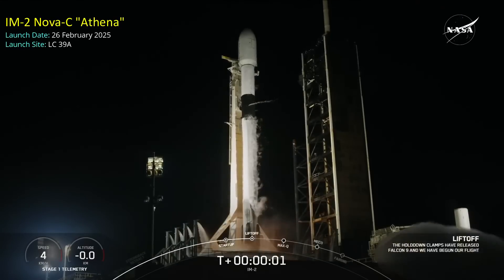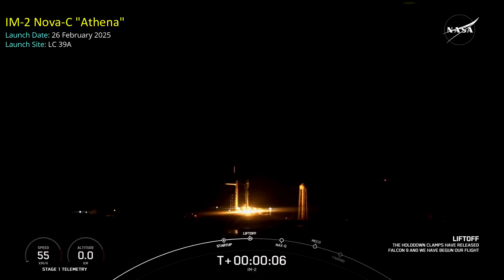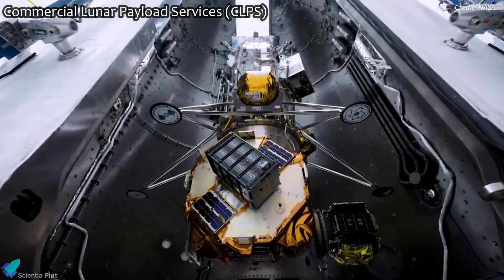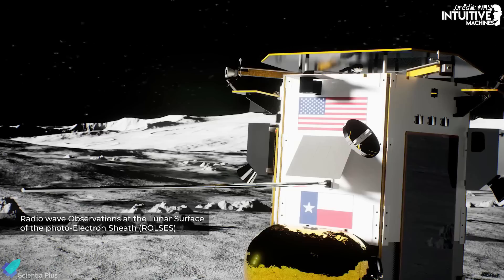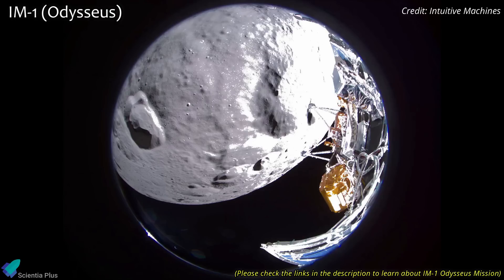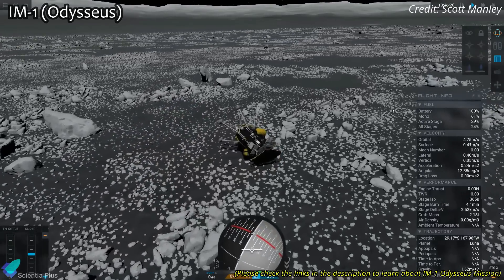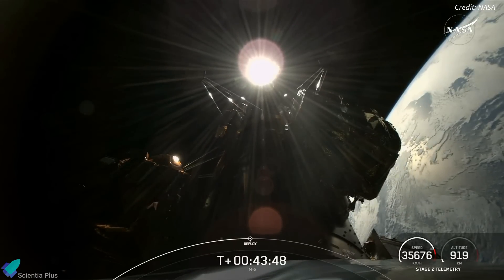On February 26, a SpaceX Falcon 9 rocket successfully launched Intuitive Machines' second Nova-C lunar lander, Athena, toward the Moon. This mission is part of NASA's Commercial Lunar Payload Services, or CLPS, program, which aims to send small robotic landers and rovers to the Moon to support lunar exploration and resource utilization. Athena marks Intuitive Machines' second lunar mission, after their first lander tipped over upon landing in February 2024, limiting surface operations. Athena separated from Falcon 9's upper stage 45 minutes after liftoff and performed a translunar injection to set its trajectory toward the Moon.